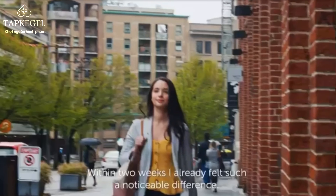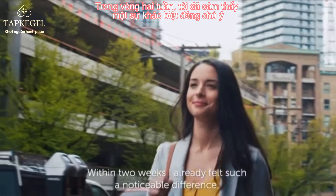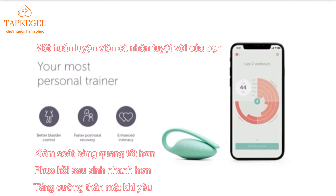Within just two weeks, I already felt such a noticeable difference.